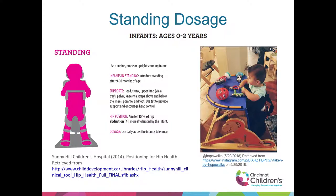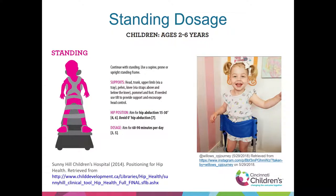Talking about the standing dosage for kids — from Sunny Hill. For infants ages zero to two, what's recommended: aiming for a little bit of hip abduction, using daily to their tolerance, and introducing standing at nine to ten months of age. At two to six years of age, we're still wanting hip abduction, trying to limit hip flexion, getting to zero degrees of extension, and aiming for 60 to 90 minutes a day.